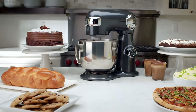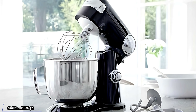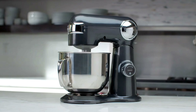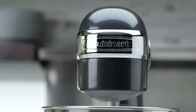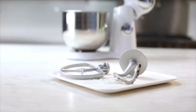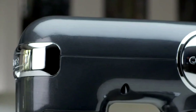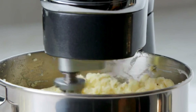Last but not least, we've got the Cuisinart SM50. This mixer stands out not just for its functionality but also for its aesthetic appeal. It's a versatile appliance that can seamlessly blend into any kitchen decor, making it a favorite among many. This one's a great all-rounder that's perfect for both beginners and experienced bakers. For beginners, it offers user-friendly features that make it easy to get the hang of things; for more experienced bakers, it provides the reliability and performance needed to tackle more complex recipes. It's got a sleek and stylish design, and comes in a variety of colors, allowing you to choose one that matches your kitchen's theme. Its modern design is not just about looks — it's also about functionality, with easy-to-use controls and a compact form factor that doesn't take up too much counter space.